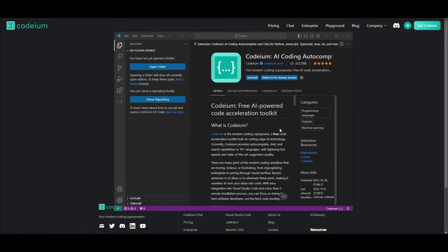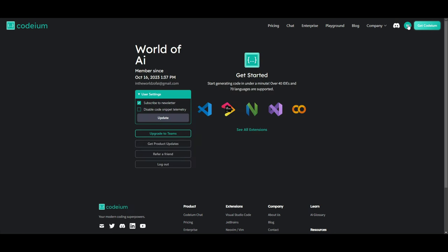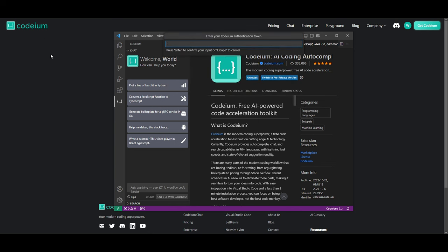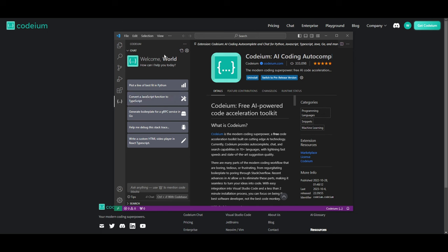Once you've connected Codeium to your IDE, you can access it on the top left in Visual Studio Code — you'll see a Codeium tab. If it hasn't connected properly, you'll see a bug indicator. To fix that, provide Codeium the authentication token available in your account profile. Go to the search bar, press the less-than symbol, type 'Codeium provide authentication token', and paste the token from your profile. If you can already see the welcome screen, you won't need to do that step.